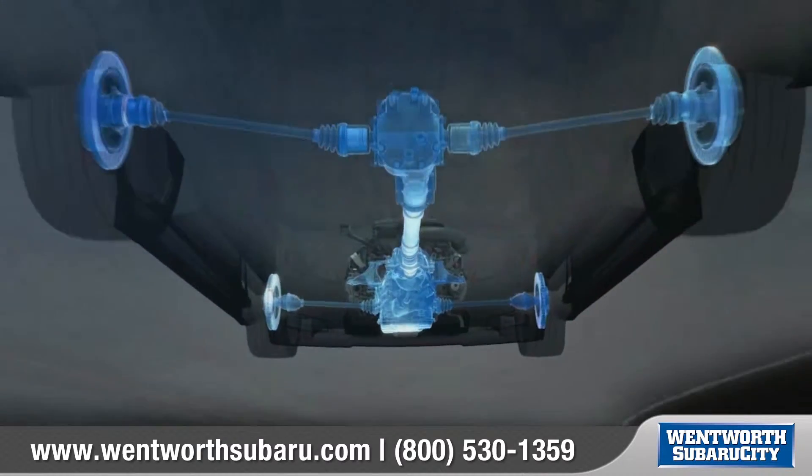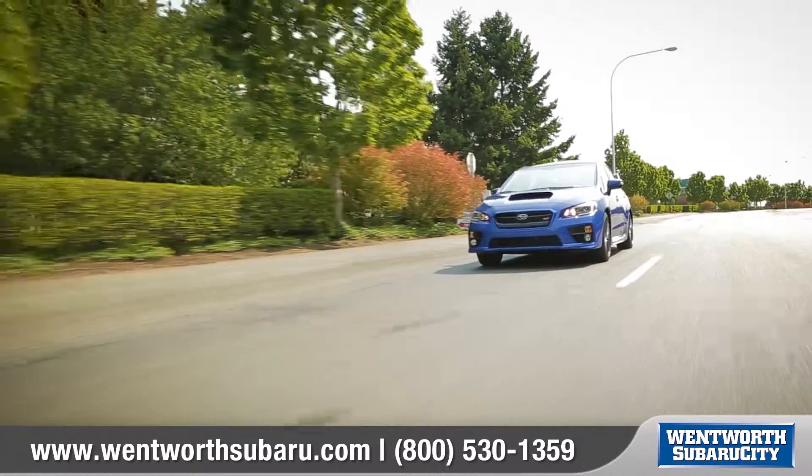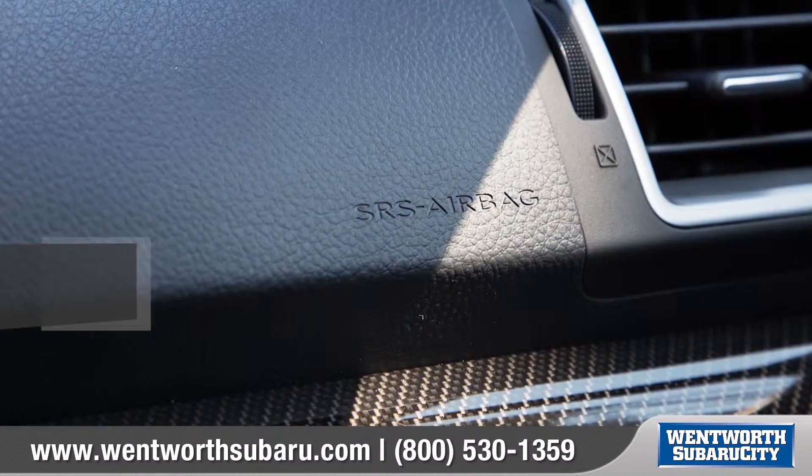The balanced design of symmetrical all-wheel drive creates uniform stability and delivers an optimal distribution of power for maximum traction. It makes for improved handling efficiency and a quicker response to road conditions.